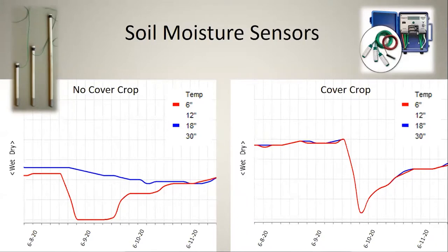Looking at soil moisture sensors at 6, 12, 18 and 30 inches in the cash crop, we use these to indirectly measure rooting depth. If moisture at the 18 and 30 inch depths is moving, we know water is getting down there and the crop is using water at those deep depths.